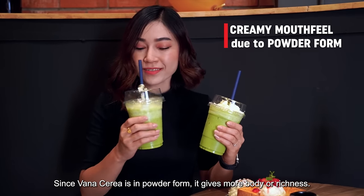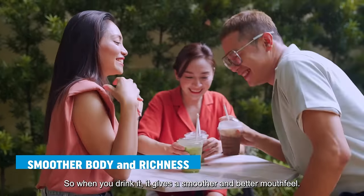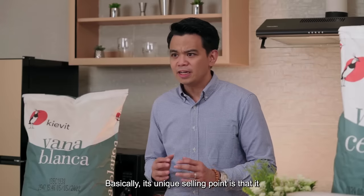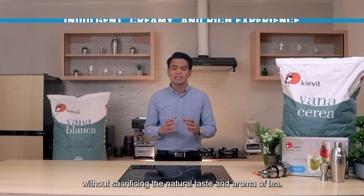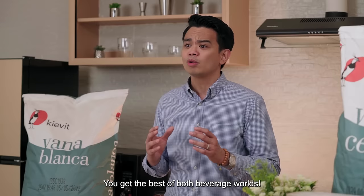Since Vanaserea is in powder form, it gives more body or richness. So when you drink it, it gives a smoother and better mouthfeel. Basically, its unique selling point is that it offers an indulgent, creamy, rich drinking experience without sacrificing the natural taste and aroma of tea. You get the best of both beverage worlds.